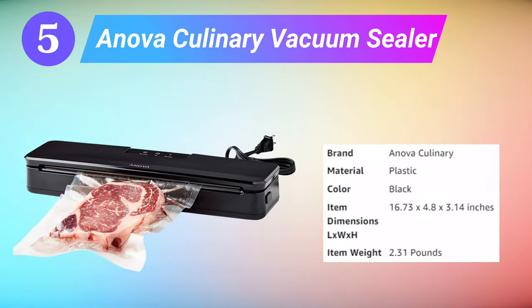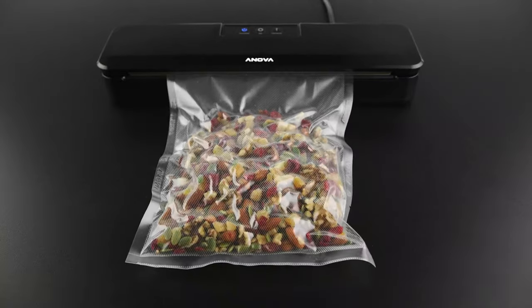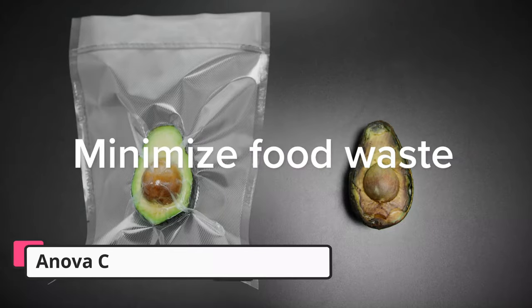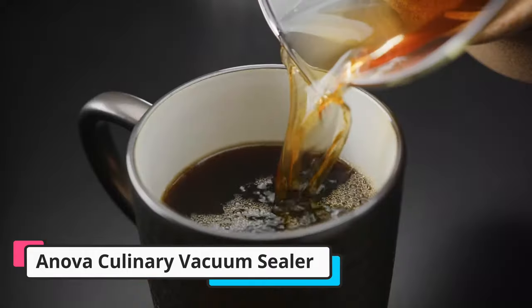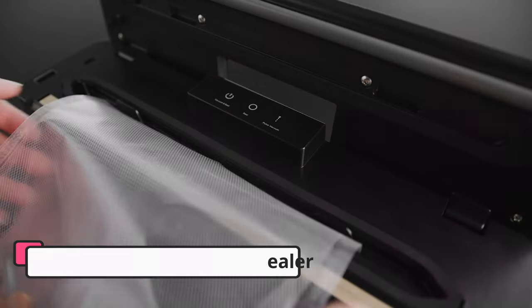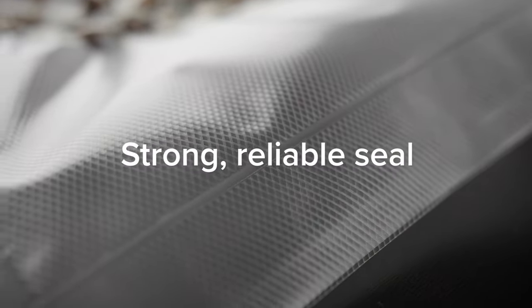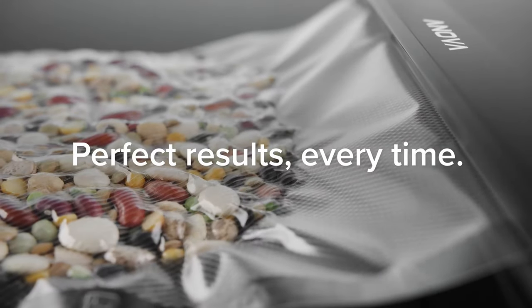Fifth is the Nova Culinary Vacuum Sealer. Nova Culinary Vacuum Sealers are great at keeping fresh foods fresh for an extended amount of time. They work by sucking out all of the oxygen in the bag around the food, thus helping to prevent mold from growing, dehydration, and freezer burn. They're also great for sous-vide cooking. There are plenty of vacuum sealers on the market with varying degrees of features, and one simple, well-regarded option is the Nova Precision Vacuum Sealer.